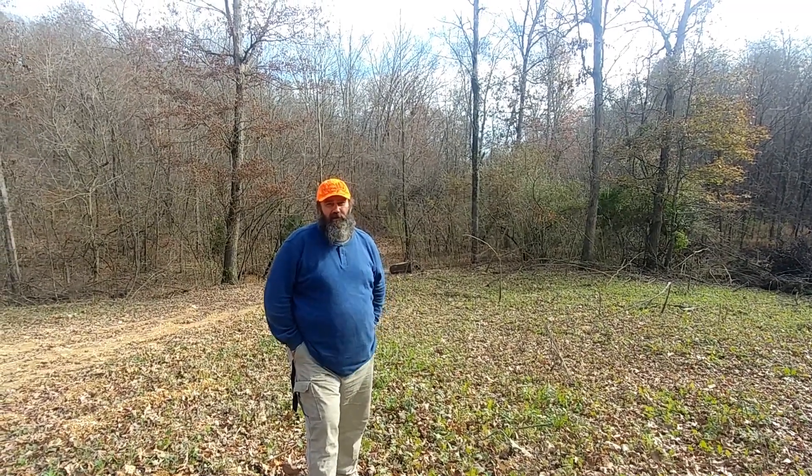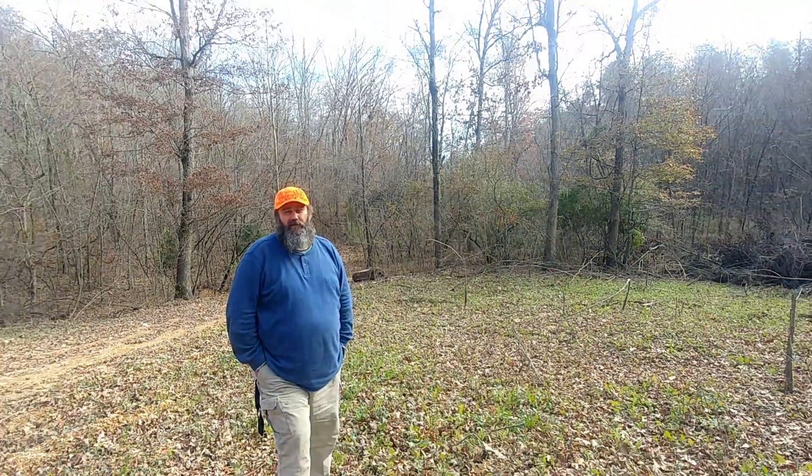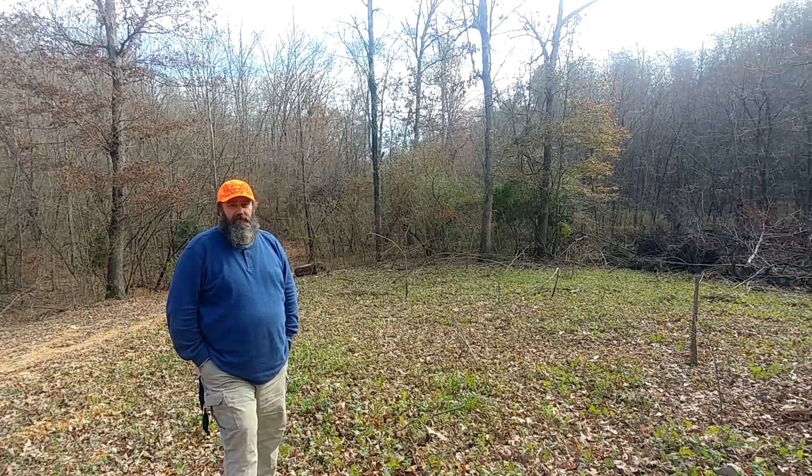Hey everybody, I'm Joey. You're watching My Slice of Heaven Outdoors and today we're going to take a quick look at the food plot that I planted down by the camper. I believe it's been three months now, so let's just take a look at it.